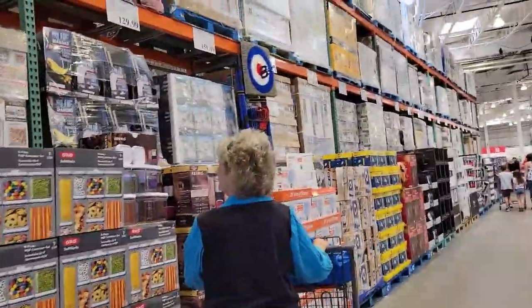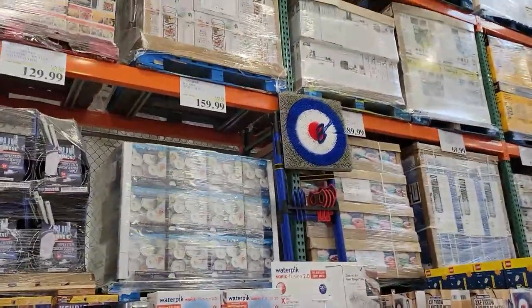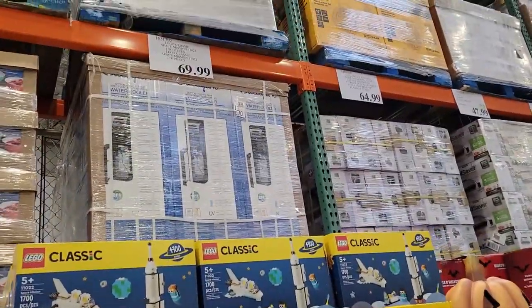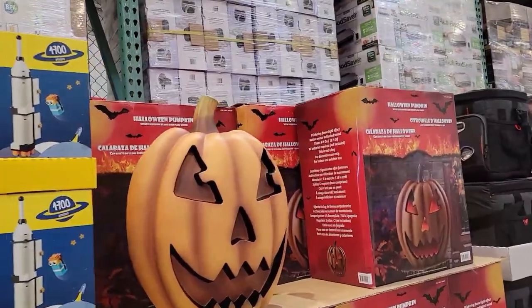We usually have a lot of seasonal stuff up here. I got those water picks on for $1.59. Oh, they're starting to get some of the Christmas stuff and some Lego in. Look at that.